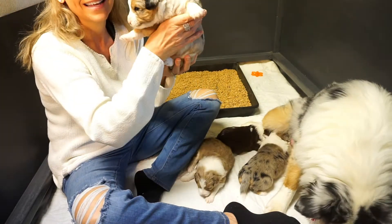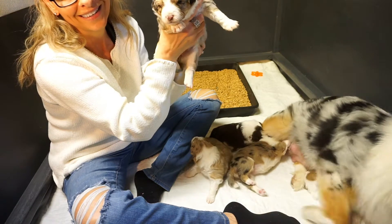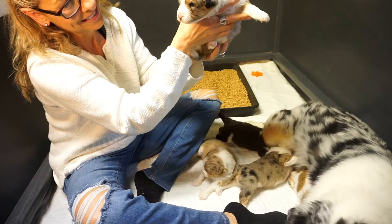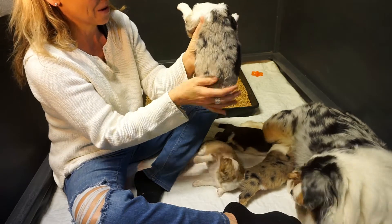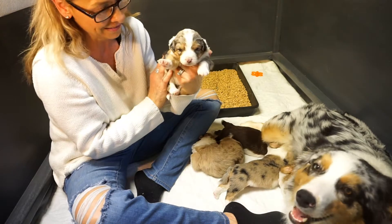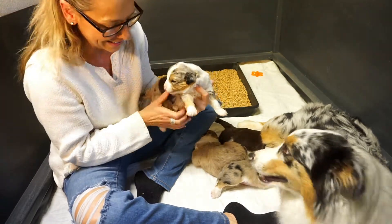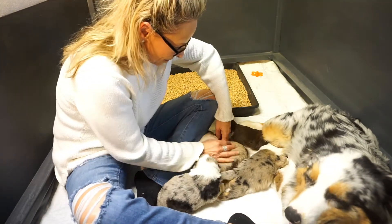This right here is Zena. Zena is going to Mark and Nancy in Florida. She's a little blue merle female. She's doing great — growing, eating well, really starting to get around. She's starting to growl and bark a little bit. Zena's doing great.